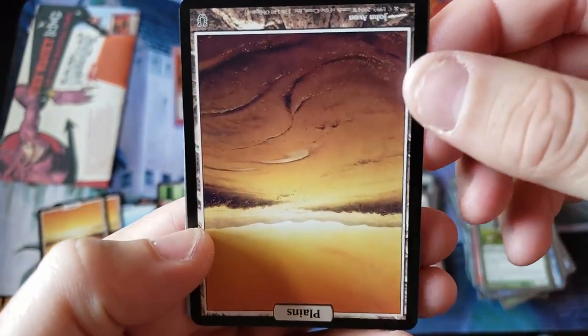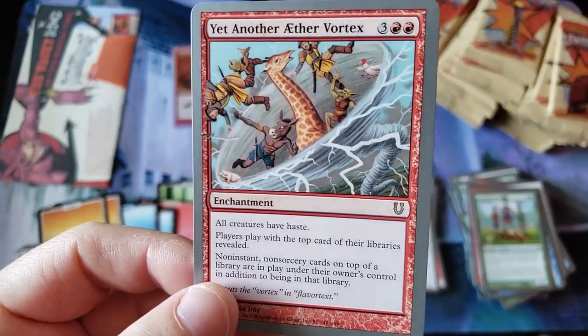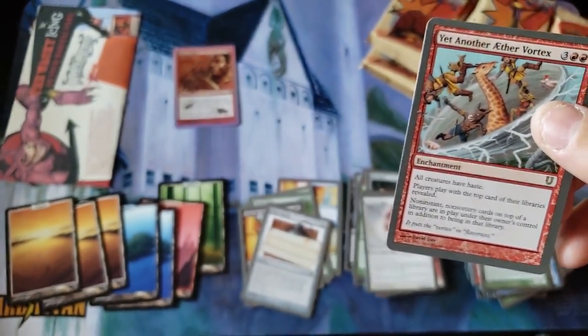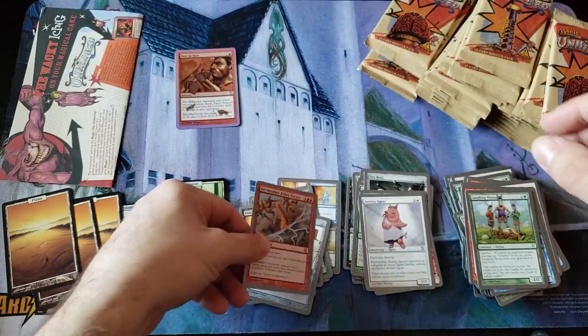And we're going to the upside down Planes again. Yet another Aether Vortex — another. Wow, we're at three Planes. We're at three Planes. And yet another Aether Vortex is our rare.